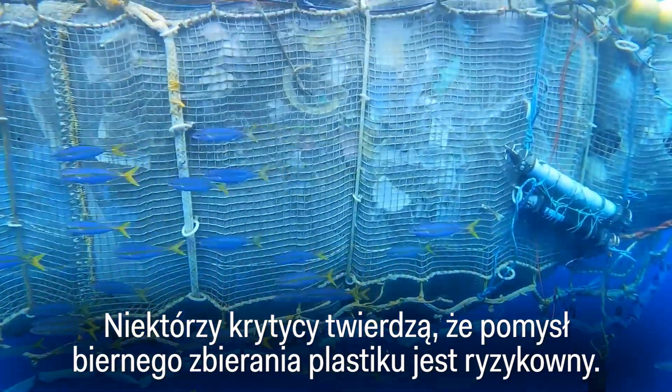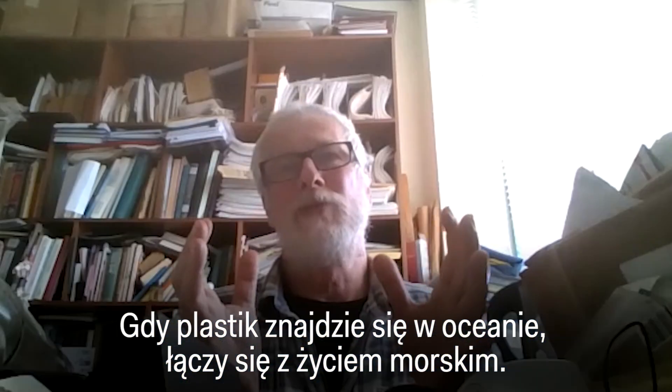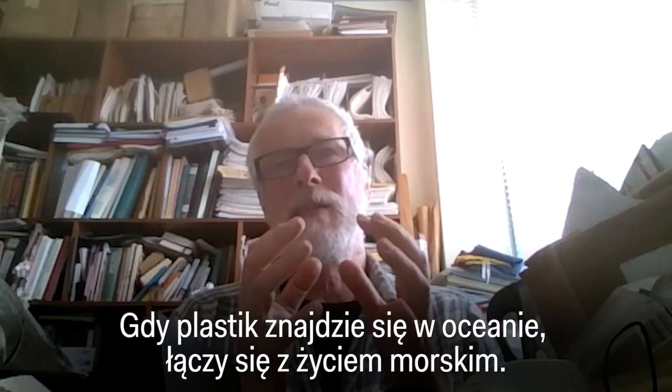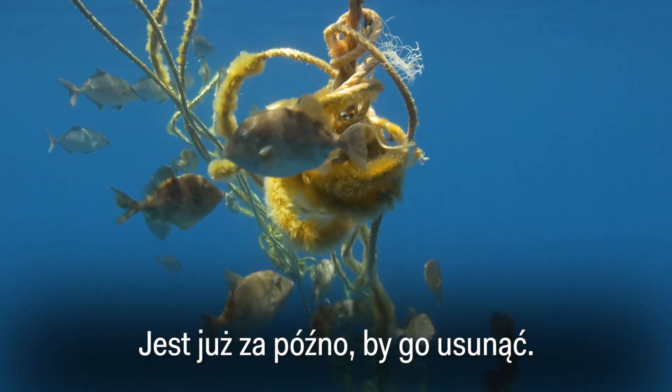Some critics say the whole idea of passively harvesting plastic is risky. Once it is in the ocean, it is connected with marine life — it's too late to remove it.